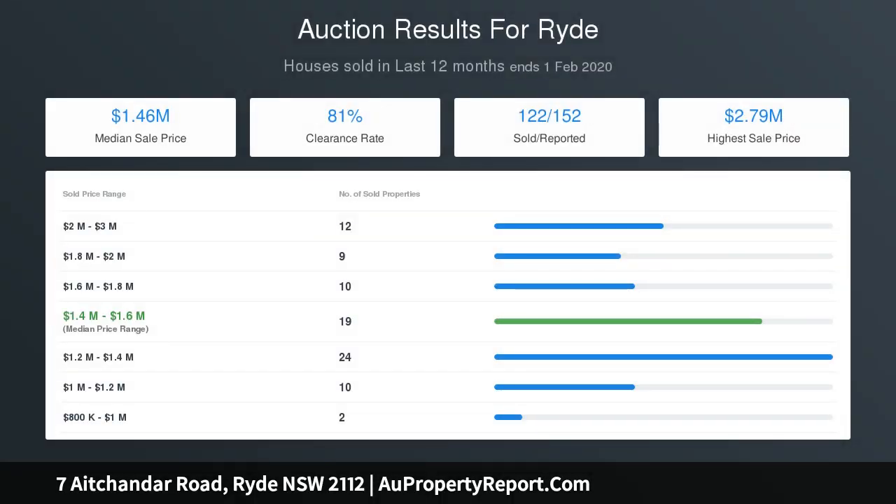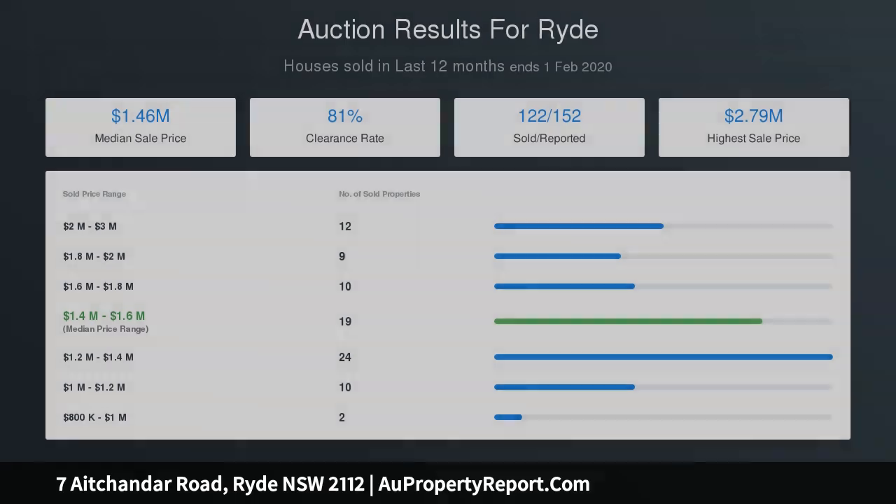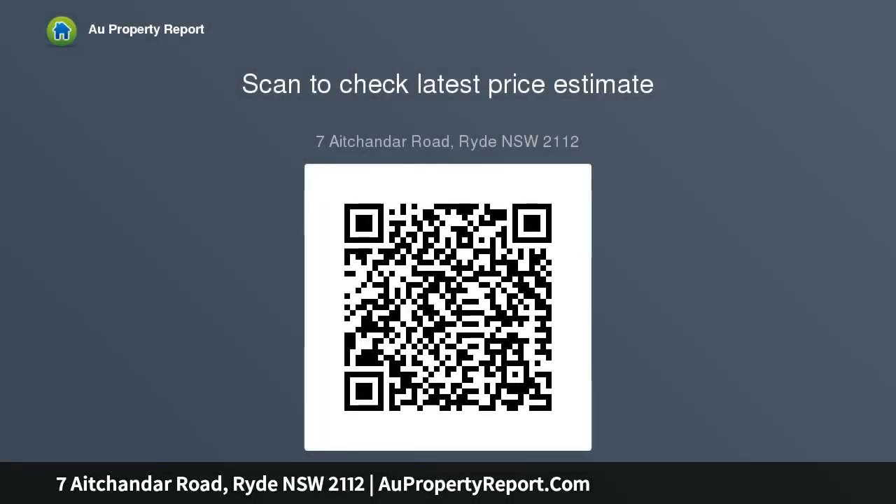Features hardwood doors upstairs, cedar blinds, recently updated. A stroll to Ryde Park, Ryde Secondary College, and Top Ryde Shops.